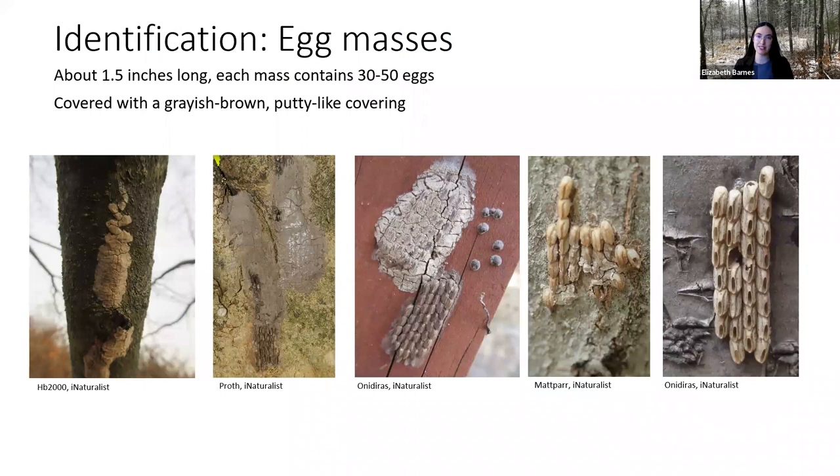The egg masses are tricky — very difficult to spot. They're about an inch and a half long and contain anywhere from 30 to 50 eggs each. They are covered in a gray-brown putty-like coating that helps them blend in with the surface they're laid on. They can be laid just about anywhere outside — everything from tree bark to couch cushions — as long as it's a flat enough surface. The coating sometimes has a little squiggle at the end. Sometimes it's only partially covered, so you can actually see those eggs, which are an oval seed shape all in a row. Even if uncovered, they can still hatch out.